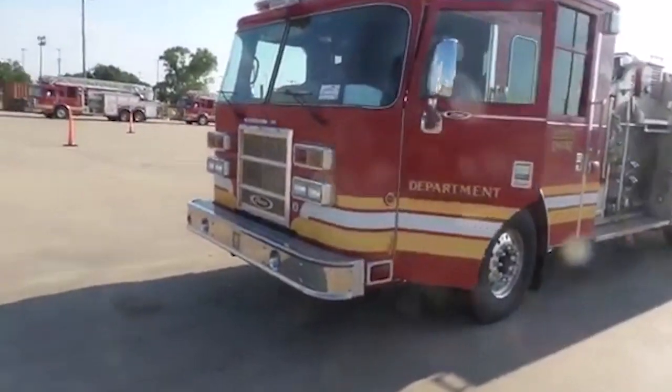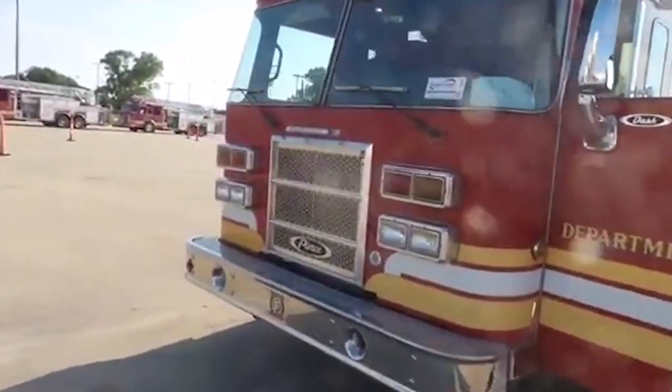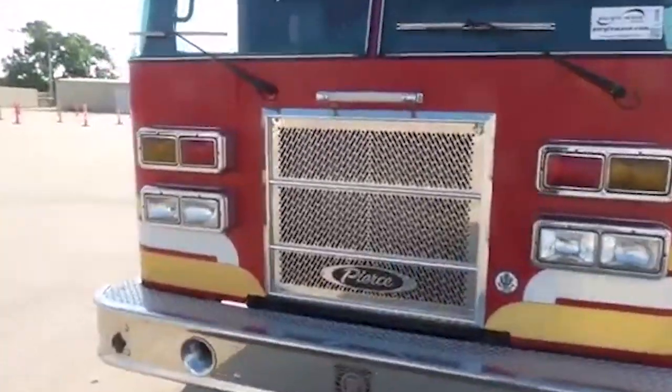Have you ever wondered why firetrucks are red? It's a question NFPA actually gets quite often.